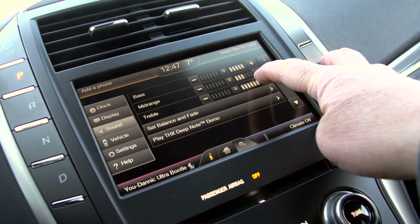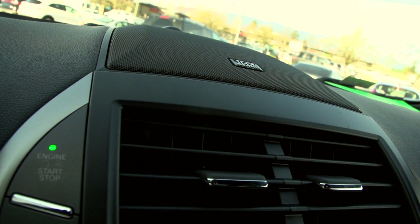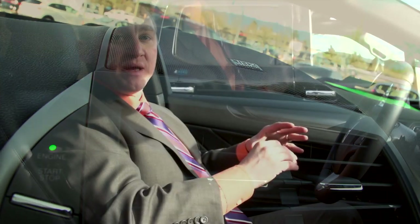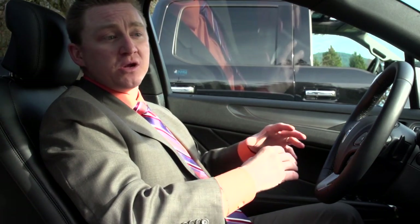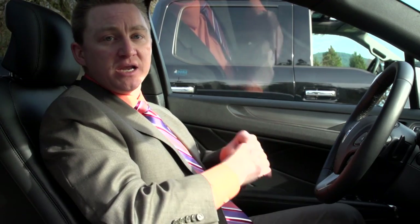If you're like most people, music in a vehicle is a big part of driving. Lincoln spared no expense there — THX2 certified audio system, 14 speakers. The sound is absolutely stunning inside the vehicle.